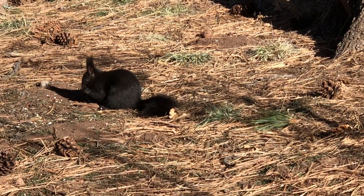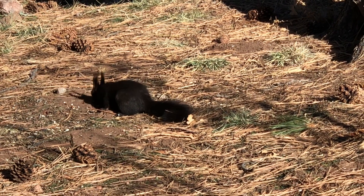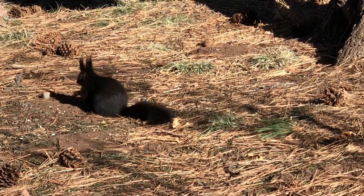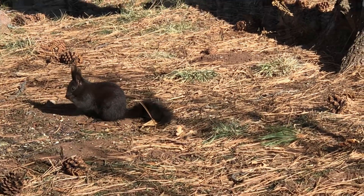Let me show you what an Abert's squirrel looks like. There's an Abert's squirrel — sometimes it's called a tassel-eared squirrel because it has long hairs growing up off of its ears. Around here most of them are black, but now and then you see one that is gray.